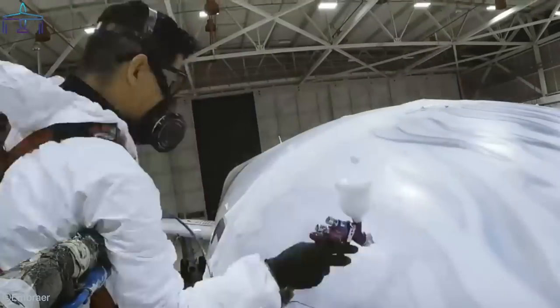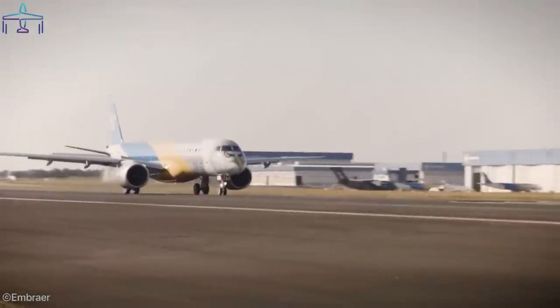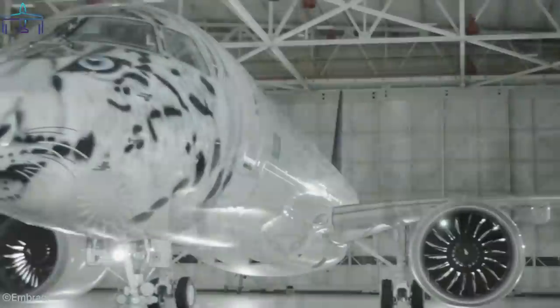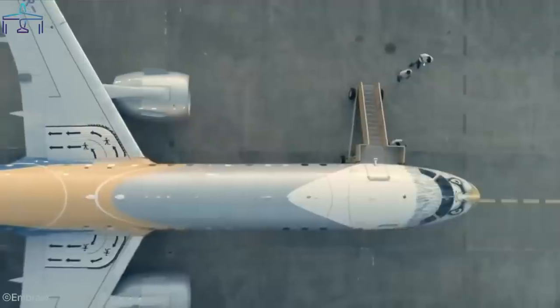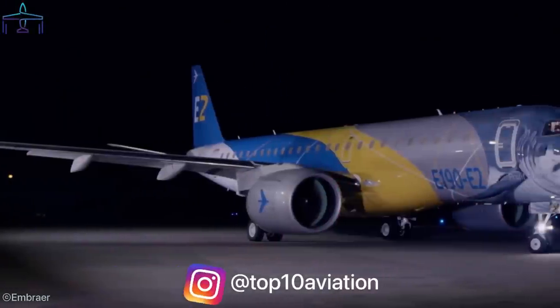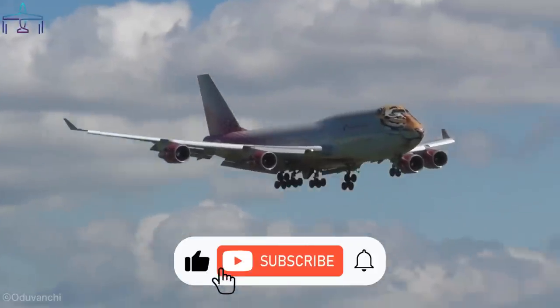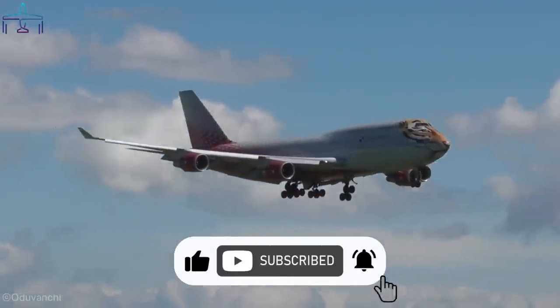One striking particularity of these Profit Hunter liveries is that they were all hand-painted. Embraer entrusted this artwork to the famous Clodualdo Quintana, who painted four animal-faced E-jets: a tiger, a shark, an eagle, and a snow leopard — now flying for Air Astana. Let me know in the comments which of these four liveries you like the most; I would definitely go with the shark-faced E-jet.